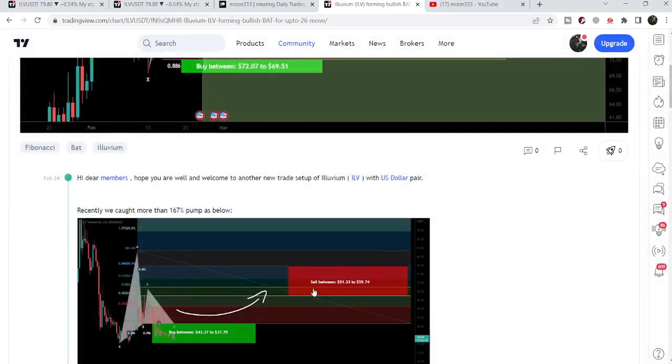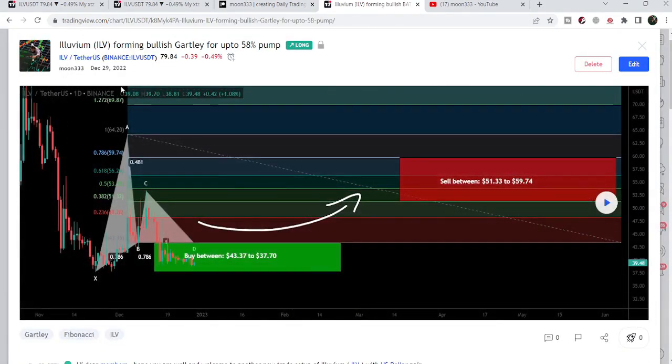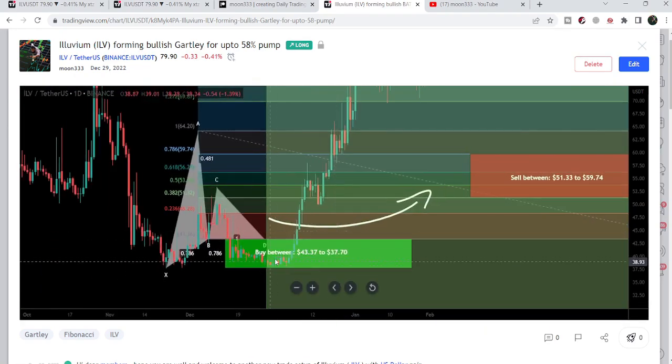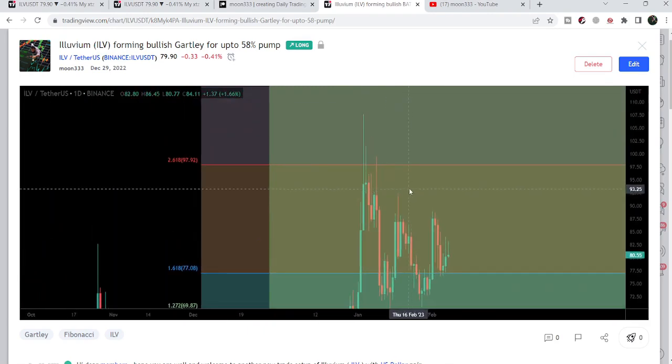Before that, I shared this harmonic bullish reversal Gartley setup — this one — and this setup I shared on the 29th of December 2022. This pattern was also formed with the US dollar pair on the daily time frame chart, and after playing this chart, we can see that Illuvium started a very massive price reversal. This is more than 160% pump on this daily time frame chart.